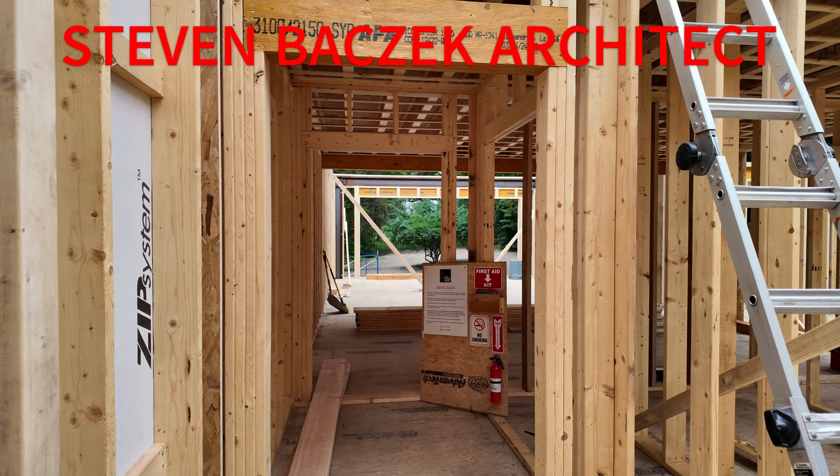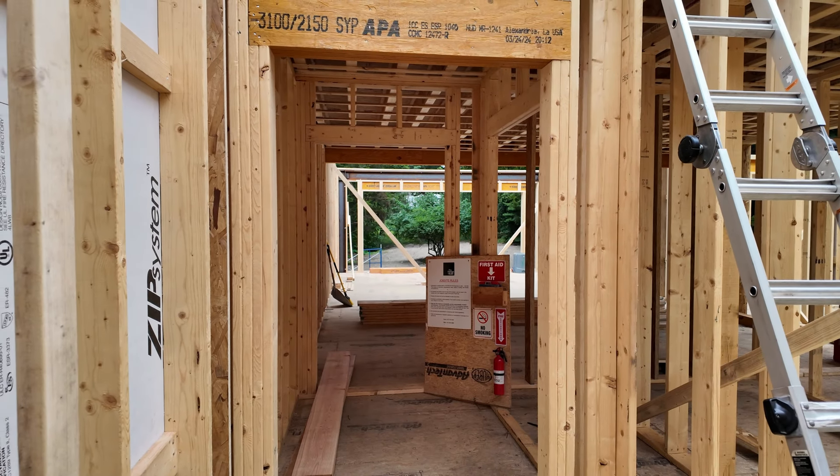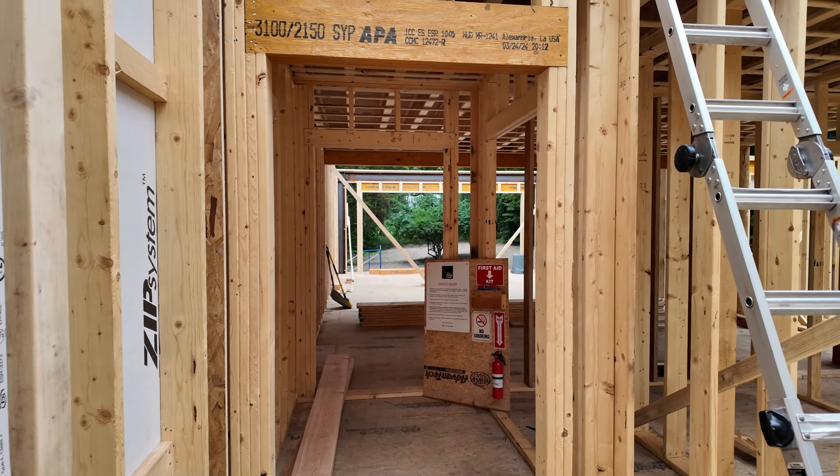Hey, Steve Basic Architect. We are inside the Hummel House. Just walked up the ramp there on the first floor.